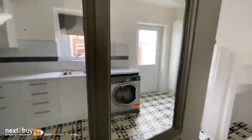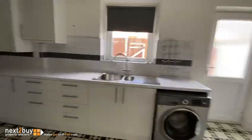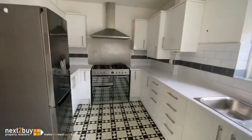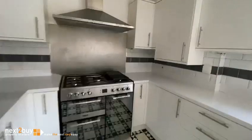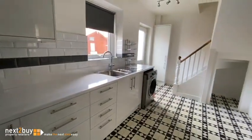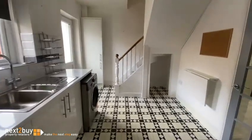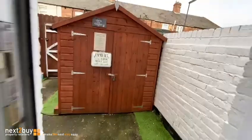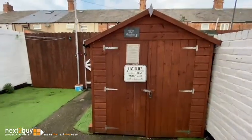Then we have the kitchen. We have a private yard to the rear, and there's also a shed and storage.